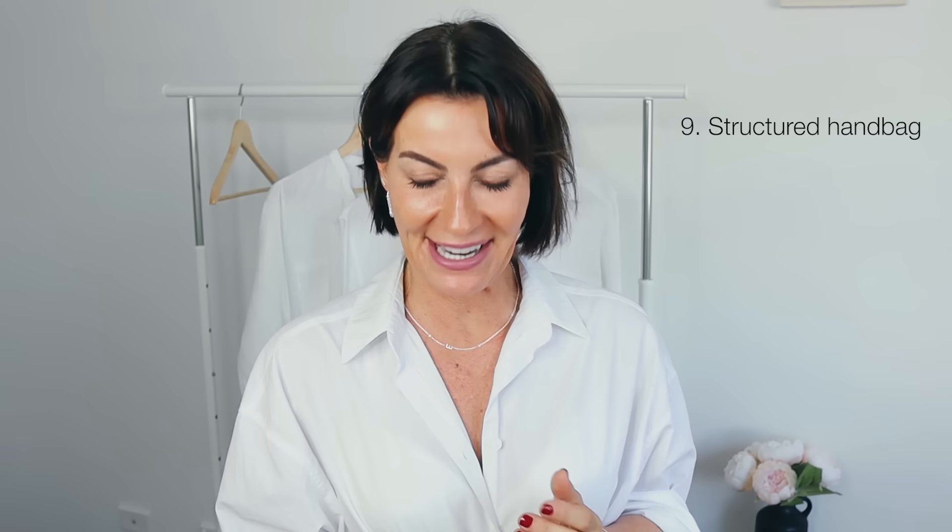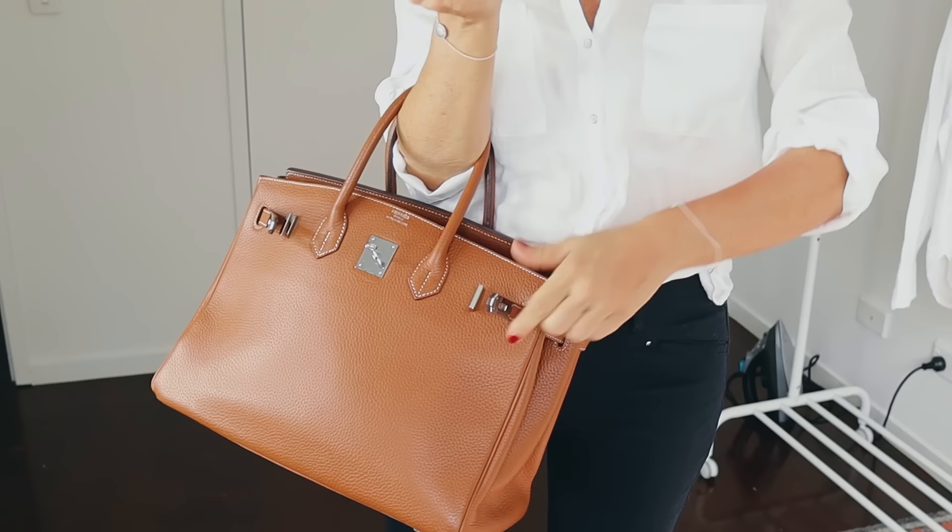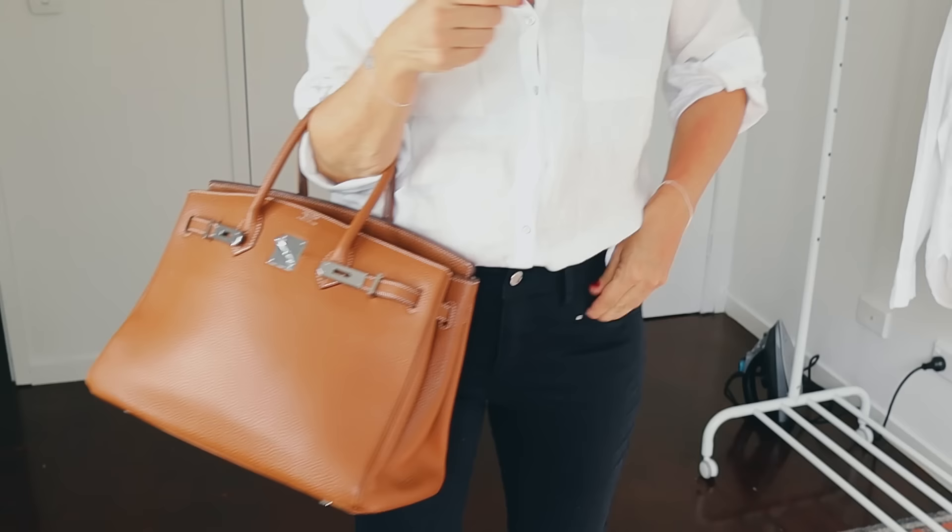I'm going to talk about a structured handbag. I know not everybody can afford a designer handbag — you can have a structured handbag without it being designer. You just need one element to elevate a full outfit: it can be a belt, a very nice pair of sunnies, or a structured handbag. It doesn't have to be Chanel, Hermès, or Louis Vuitton. I prefer to have only a few bags but really good quality. Every classic, elegant person — French or not — should have a beautiful structured handbag.